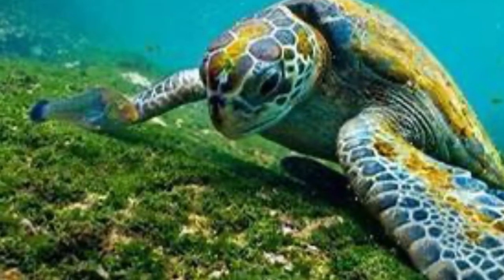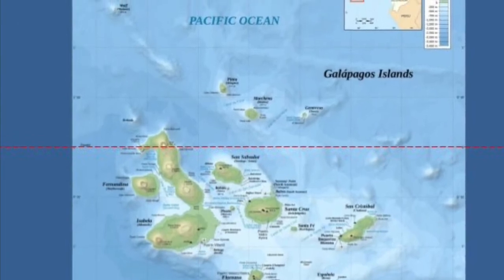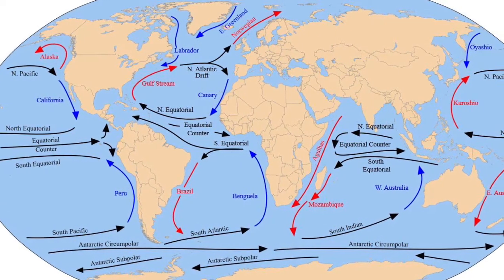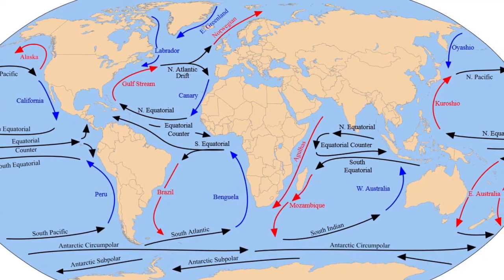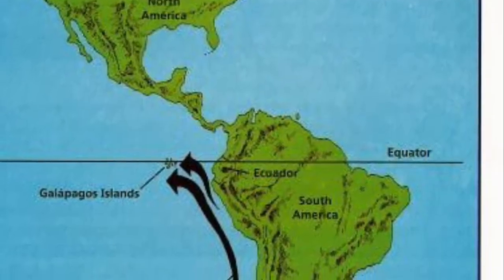Are any of you asking why we need to put on wetsuits? Isn't the Galapagos Islands near the equator where it's supposed to be warm? But here in South America, the current comes from the Arctic, known as the Humboldt Current, and it brings its chilly waters up to the Galapagos.